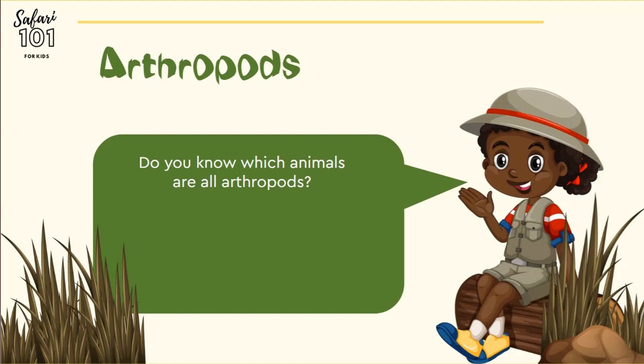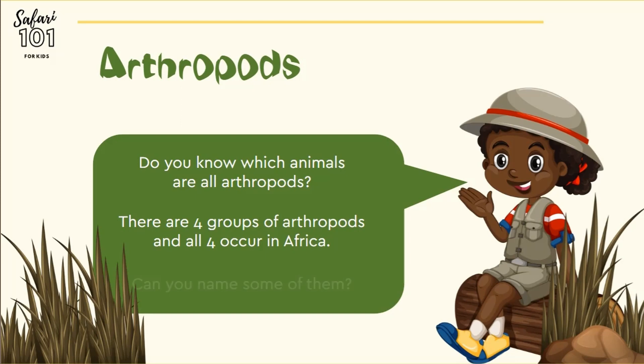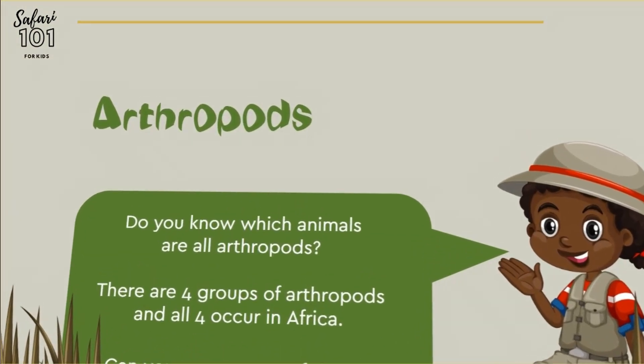Do you know which animals are all arthropods? There are four groups of arthropods, and all four occur in Africa. Can you name some of them? Let's see what they are and where they fit in.